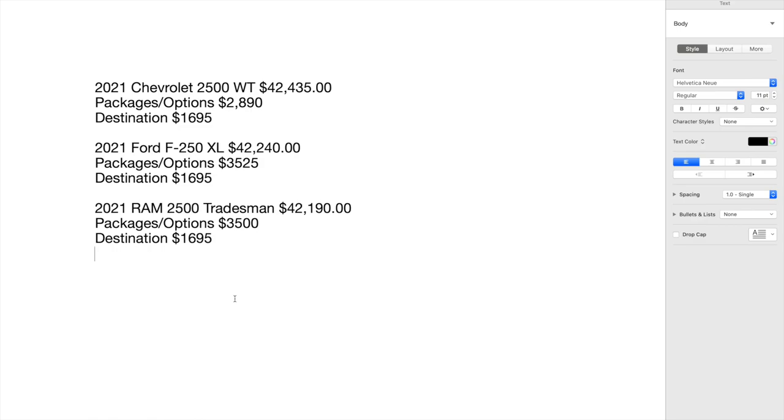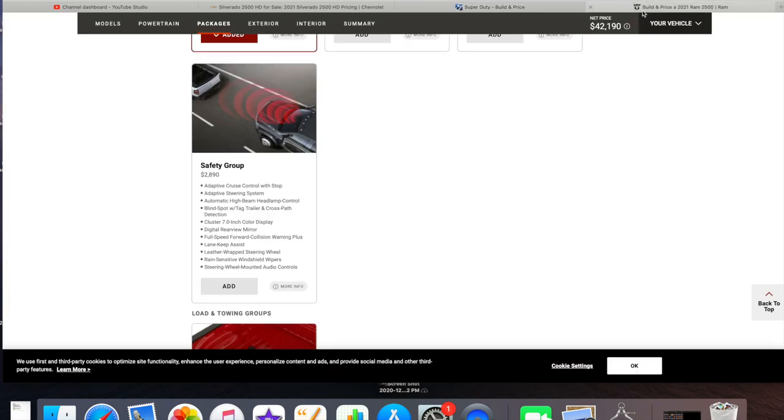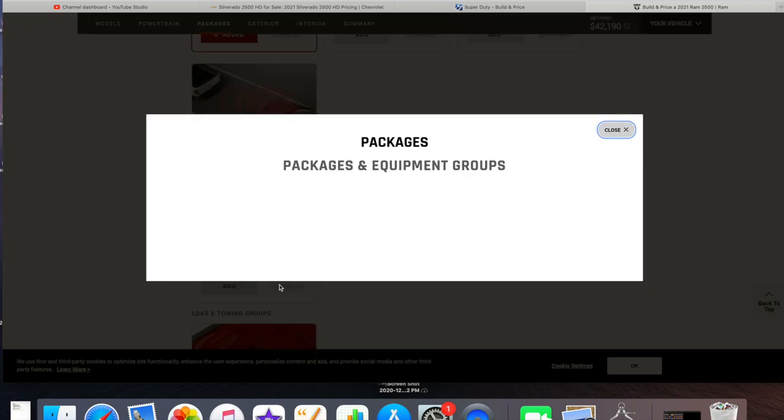All in all, the trucks are pretty similar at this price point. If I had $3,000 more to get into the $45,000-$46,000 range, I would put Ford in first place because of the 7.3 engine — by far the best gasoline engine available. Second place goes to Ram for the 6.4 with eight-speed transmission, though I love the 10-speed and 7.3 with the 4.30 axle.